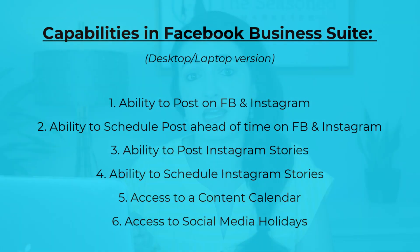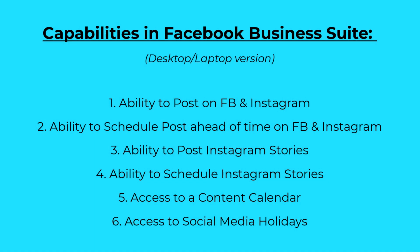Now let's talk capabilities of Facebook Business Suite. Since we reviewed it in 2020, there are a few new things that they have added. The capabilities we'll be reviewing today are: one, your ability to post on Facebook and Instagram; two, ability to schedule posts ahead of time on both platforms; three, ability to post Instagram stories; four, ability to schedule Instagram stories for future posting; five, access to a content calendar; and six, access to a listing of social media holidays.